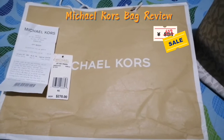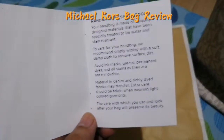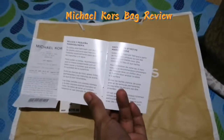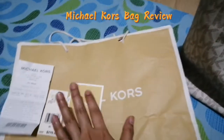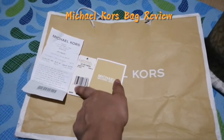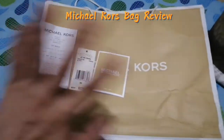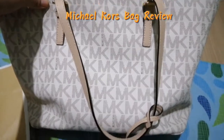That price includes international and local shipping fees. It also comes with a gift receipt written in different languages. So there you go — paper bag, gift receipt, care card, and the price tag. Now let's take a look at the bag itself.